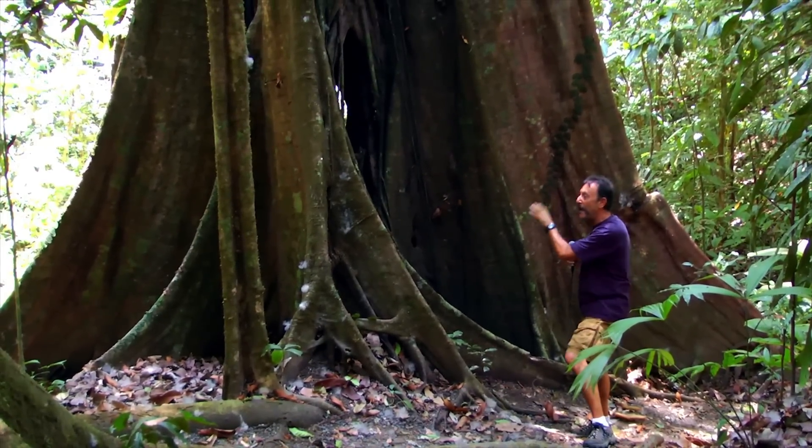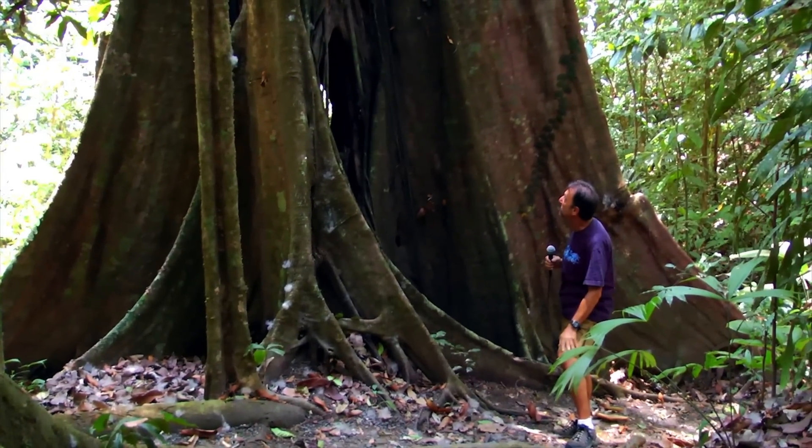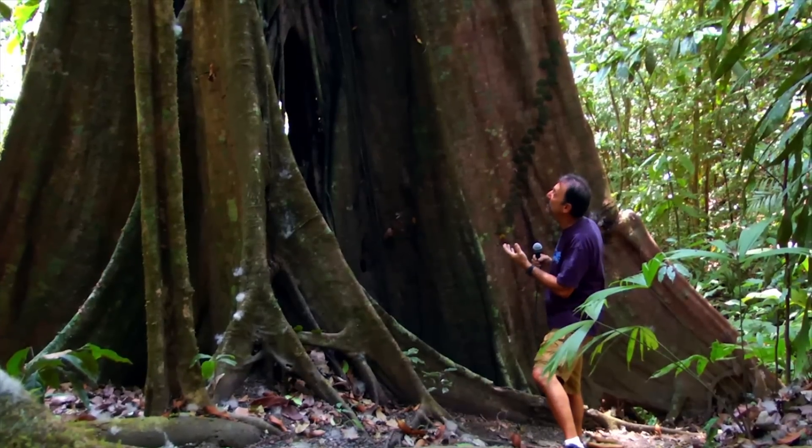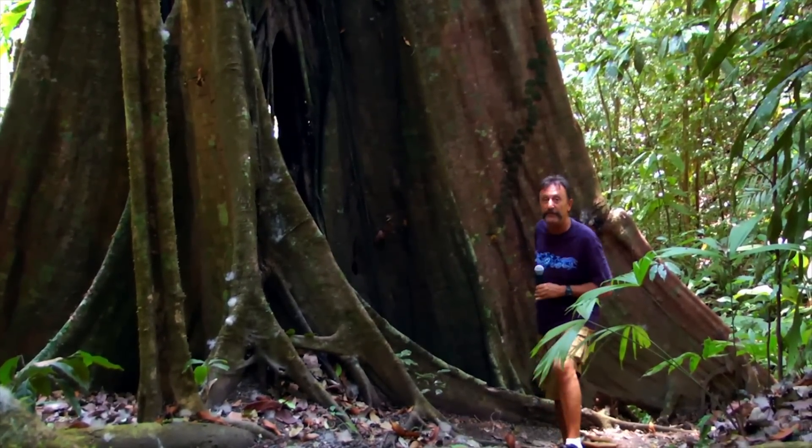So it isn't just a strangling of the tree, but it's also the hastening of the growth above it that shades it out as well. But this is just one of the other amazing trees in the rainforest — 850 of them are here.